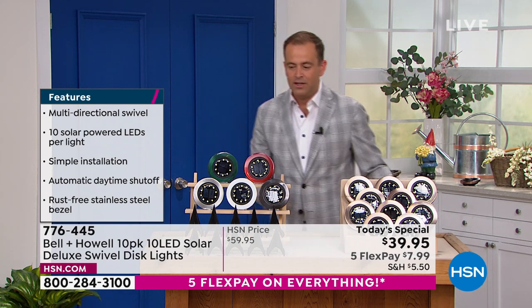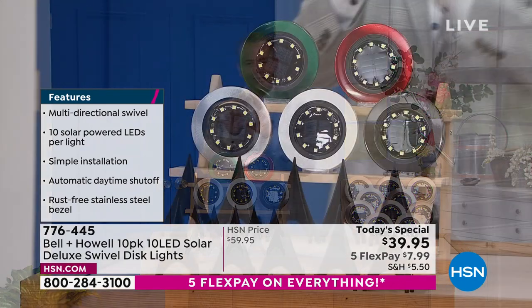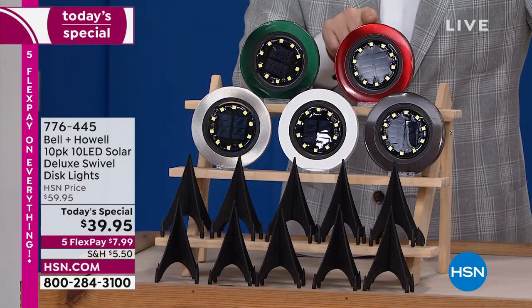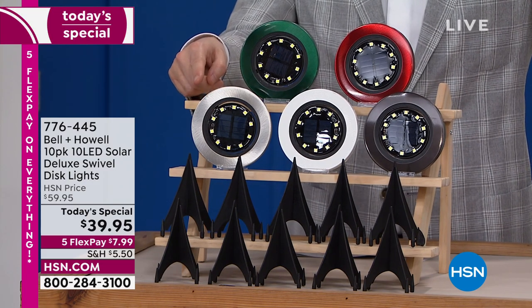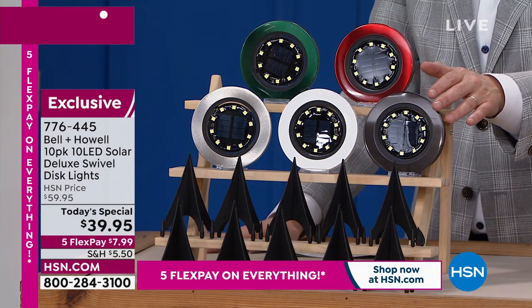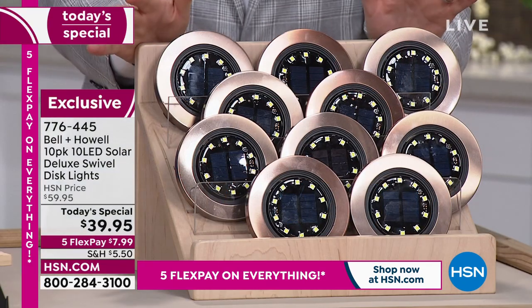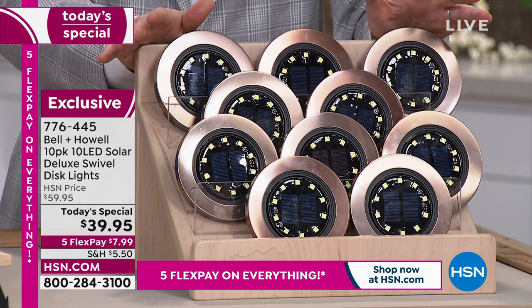Here are the colors we've got. You can choose our hunter green, which is going to blend in nicely with the garden and the grass. Brand new launch of the red. Here's the classic stainless steel, maybe more contemporary. The white is going to sell out very early today. There's that gorgeous black. You're getting the stakes for all of them. The bronze is our most popular — what most people have picked up tonight.